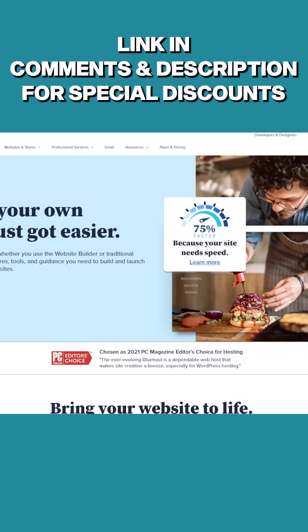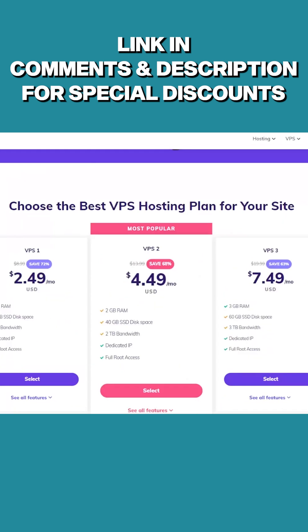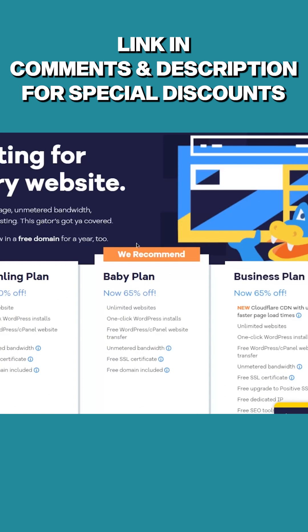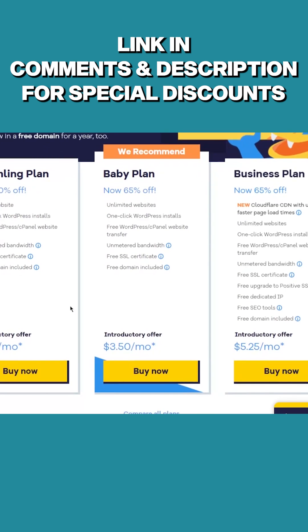I'm going to be getting into the differences between shared web hosting and VPS hosting. Starting with the pros of shared web hosting: first of all, it's going to be the cheapest type of hosting out there, it's designed for beginners and tech novices, and it's got decent performance on static and low traffic websites. However, some of the cons are that you have no dedicated resources, there are higher security risks, and sites you share a server with will affect your performance.